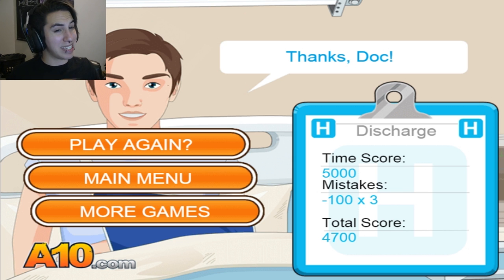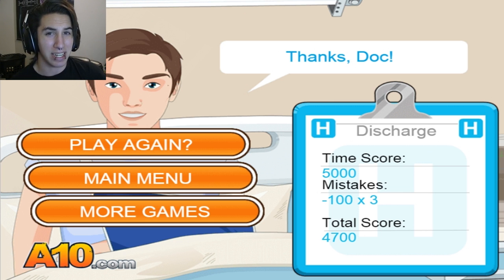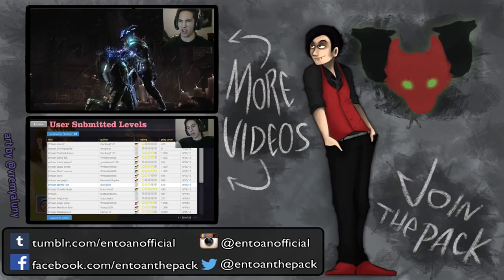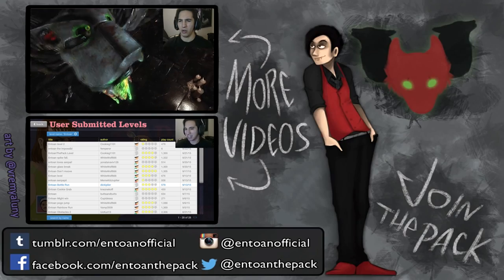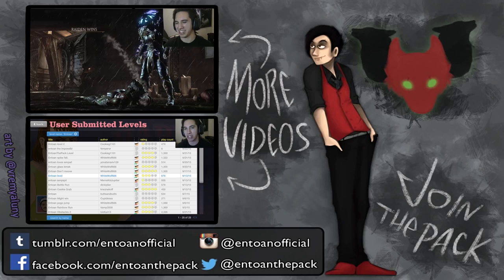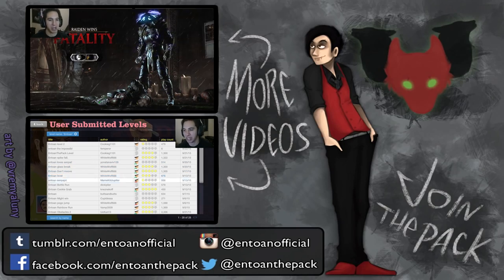Well, that is it for this episode. If you guys enjoyed this one, then definitely hit the like button — really just helps the channel. Subscribe and comment down below, and I will see you guys another episode. I'll see you guys next time. Bye.